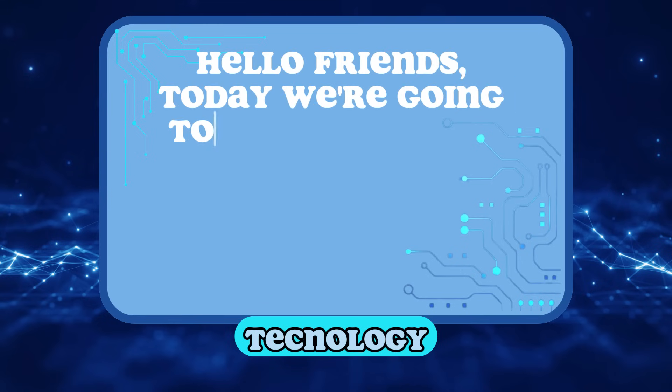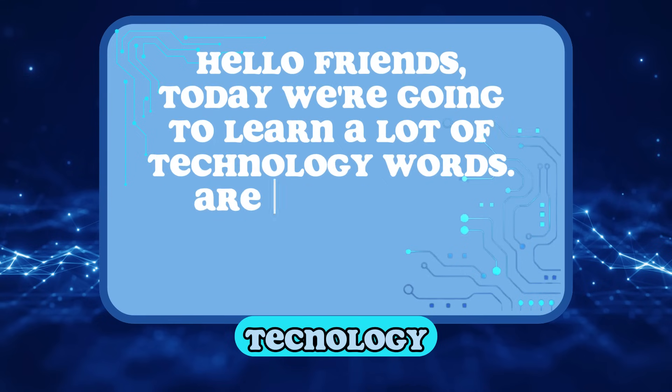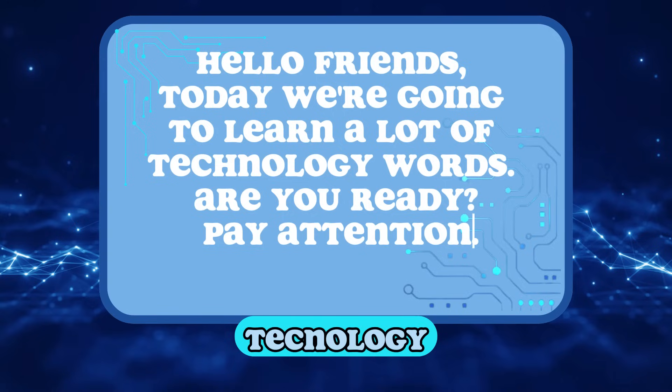Hello friends! Today we're going to learn a lot of technology words. Are you ready? Pay attention!